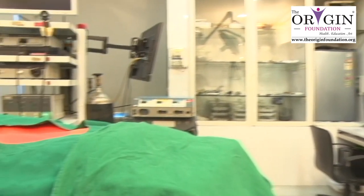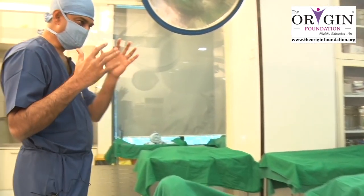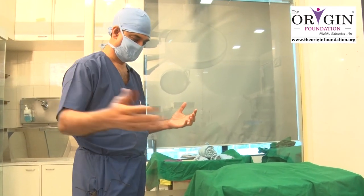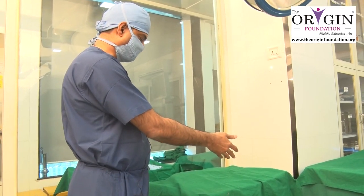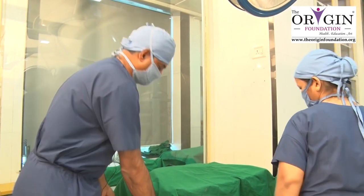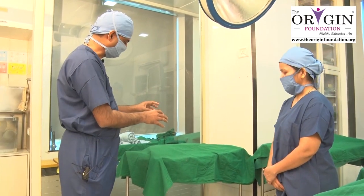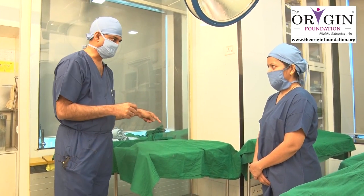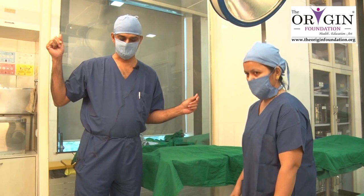Before you start any surgical procedure, you must speak to the theatre nurse. You will discuss the trolley, make sure that all the right instruments are kept, make sure that the gown has been kept, and confirm your glove size — for example, a seven number glove. Before going to scrub, please open the glove and drop it onto the trolley. Make sure that your glove, your gown, and whatever you need is all available.